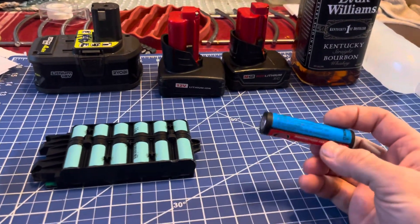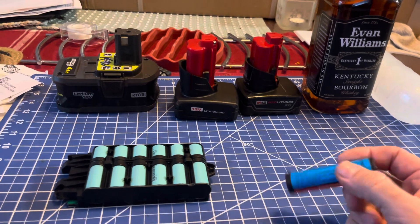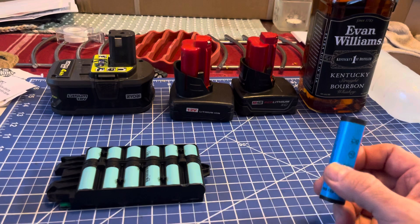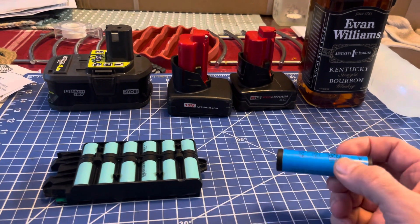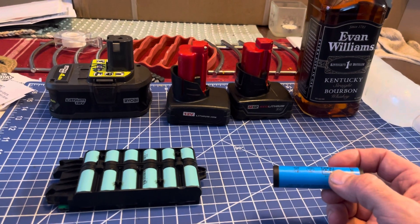When you charge these rechargeable lithium batteries, whether they're polymer or ion, whatever they may be, the temperature needs to be within an operating range for them to perform within specification.